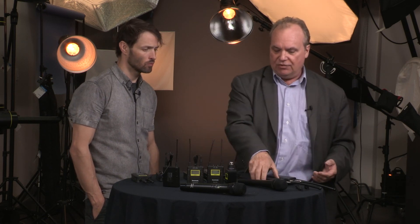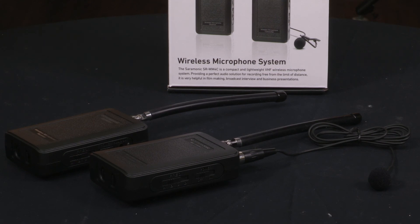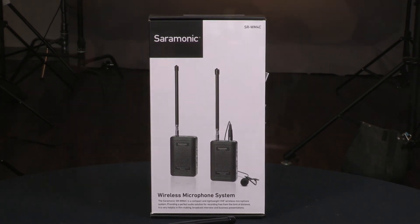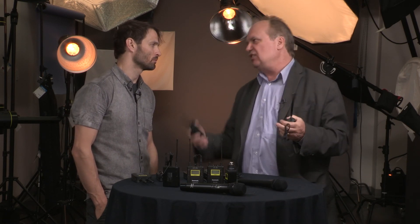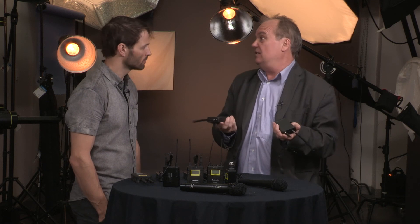Within Saramonic's family of products they also have a lower-cost system. This lower-cost system is really designed for the vlogger or the photographer making their first ventures into audio — they just want to free themselves from the cables. They're not worried about multi-channel environments or being like a broadcaster showing up on location where you have to be on different channels. It's a very simple system designed for corporate vlogging and things like that. It has four channels: A, B, C, and D.